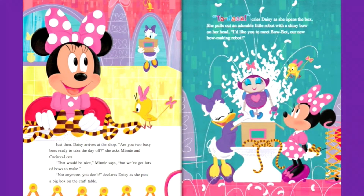Just then, Daisy arrives at the shop. Are you two busy bees ready to take the day off? she asks Mini and Cuckoo Loka. That would be nice, Mini says, but we've got lots of bows to make. Not anymore you don't, declares Daisy, as she puts a big box on the craft table. Ta-da!